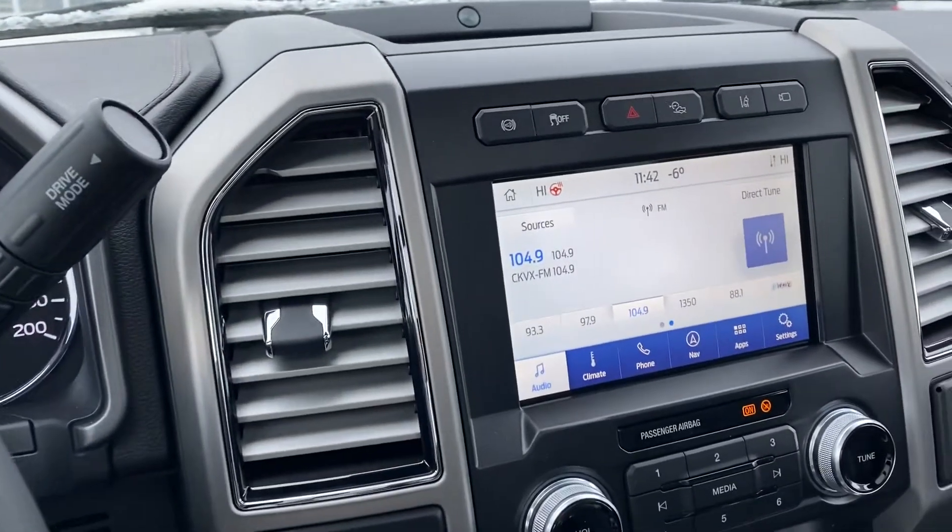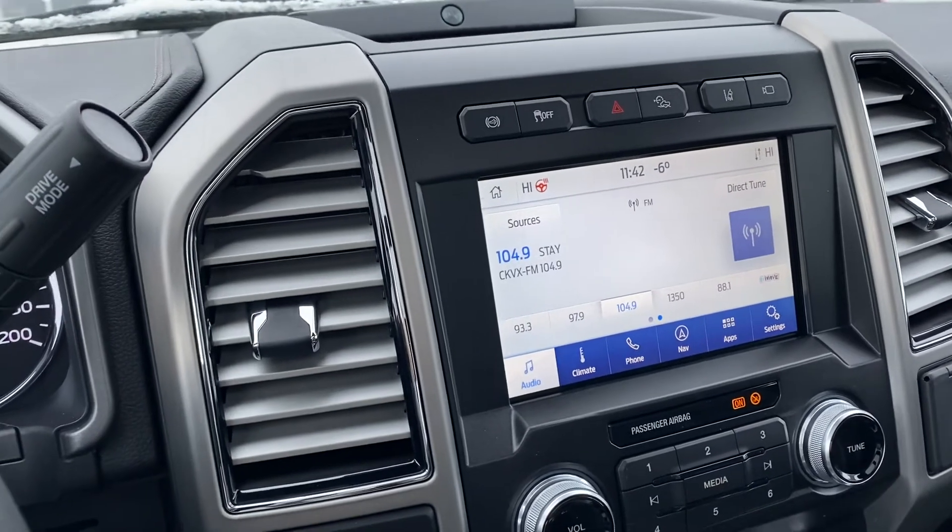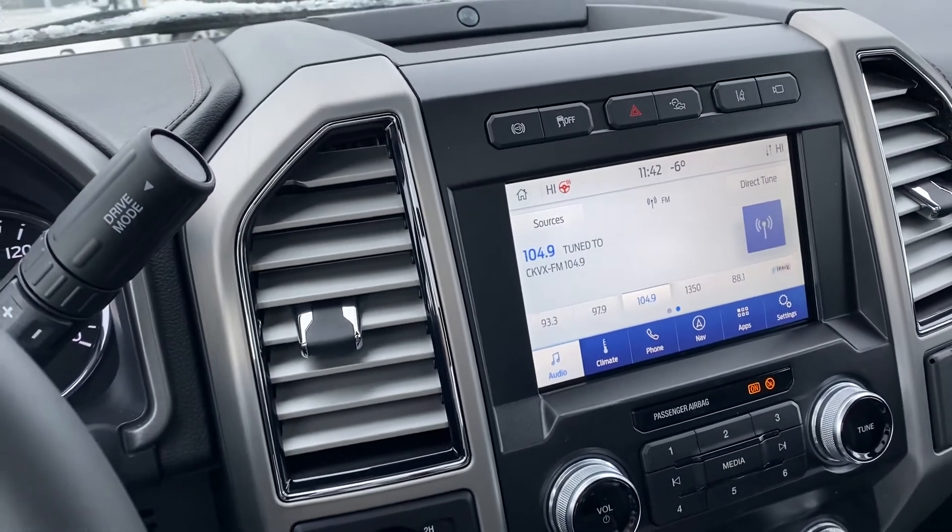This is a beautiful truck — it's a 2021 F-350 Platinum with the Tremor package. Have a look and let me know what you think.